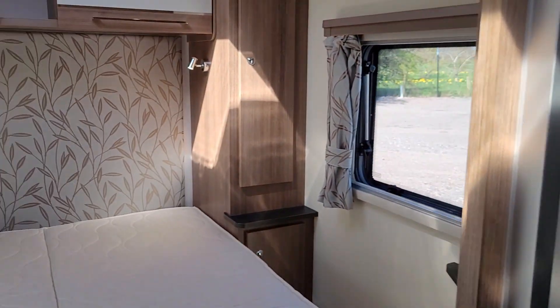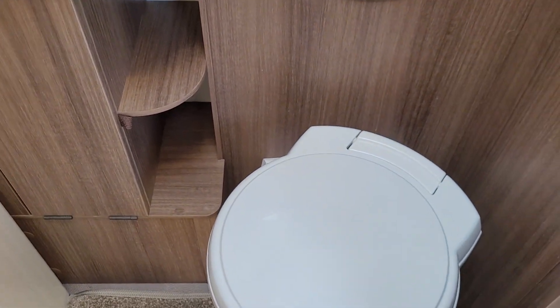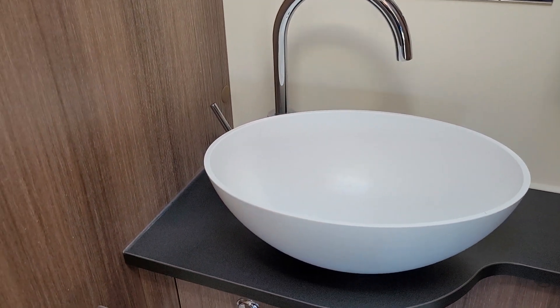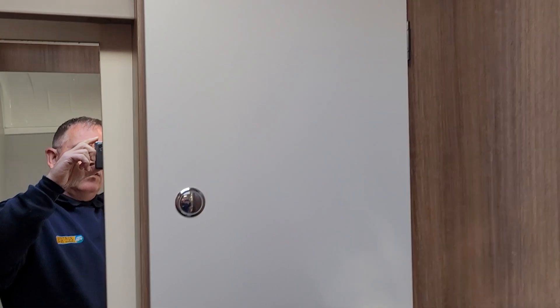We'll just go into the bedroom area here. To the right as you can see there's a separate shower, and a Thetford electric flush toilet, a vanity sink, and storage space for all your toiletries.